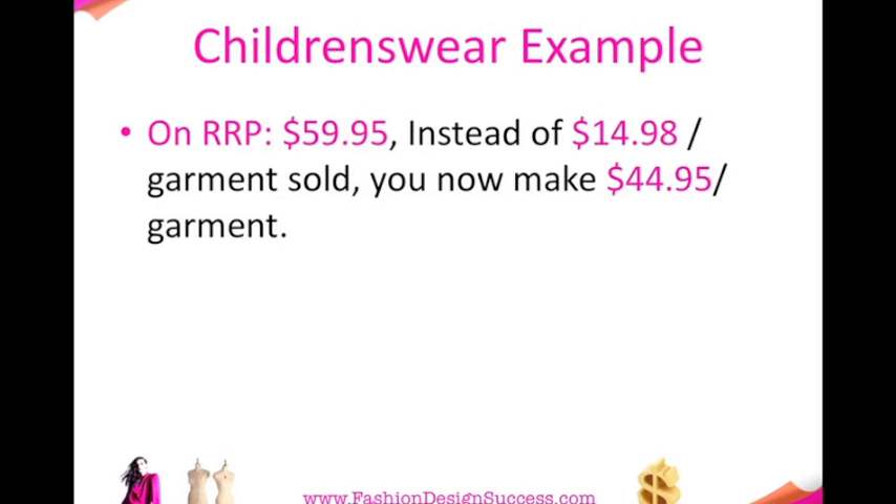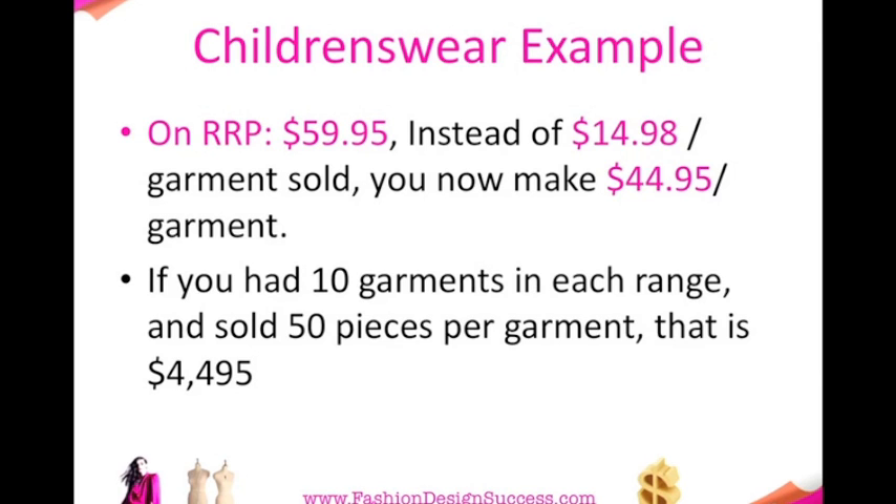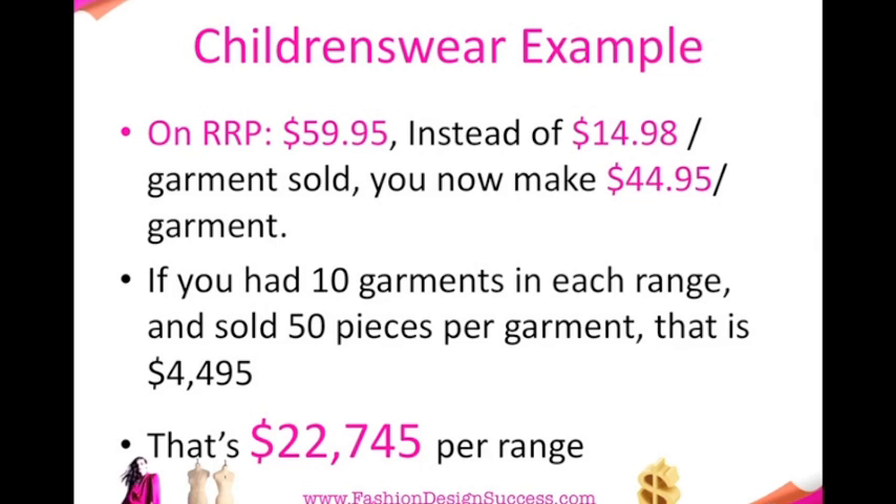Here's the children's wear example. If your retail price was $59.95, instead of making $14.98 per garment, you are now making $44.95 per garment. If you have 10 garments in each range — which I recommend — and you sold 50 pieces per garment, that is $4,495, which is $22,745 per range.